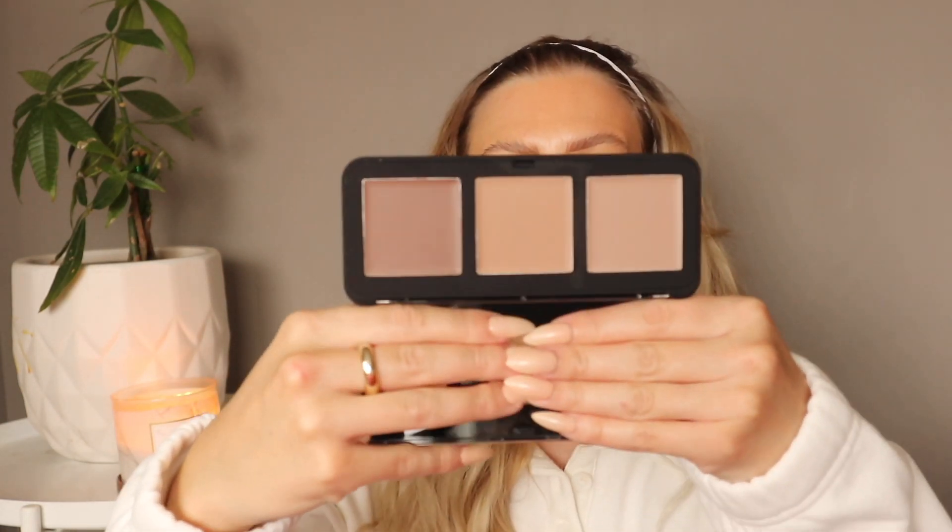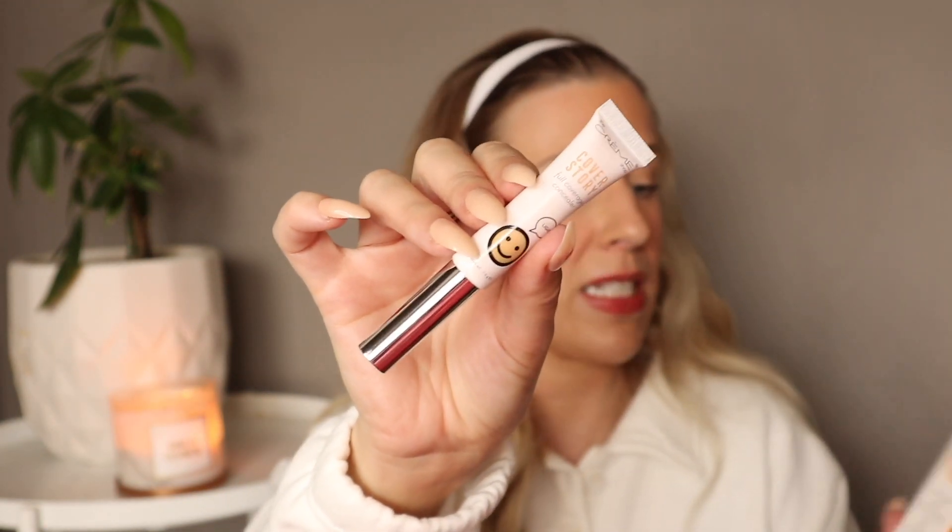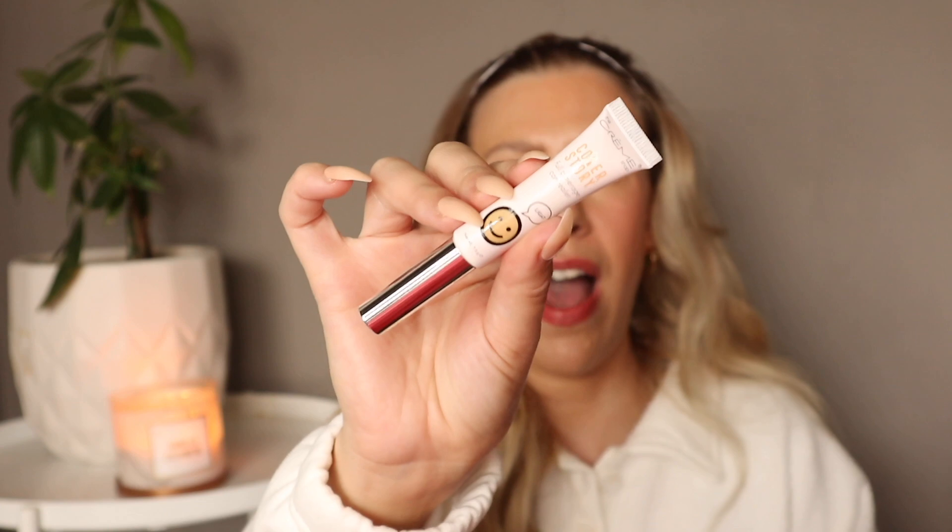I picked up two items from the Creme Shop. I wanted to try their shading cream trio — a contour palette that's adorable with these little smiley faces. It comes with three cream contour shades in quite large pans, and it was only $6.99 at Winner's. I also picked up their full coverage concealer. I have very dark bags under my eyes so I'm always interested in full coverage concealers. I got the shade Light and this was only $5.99.